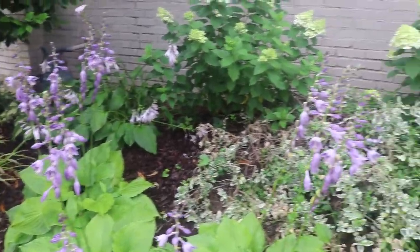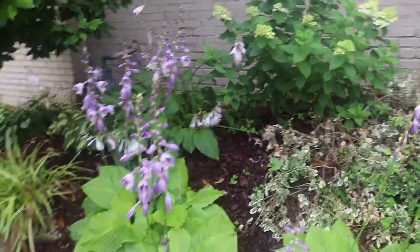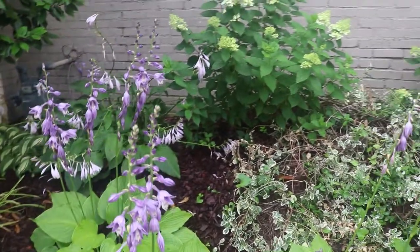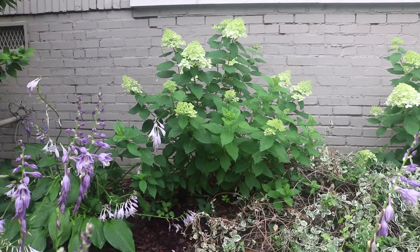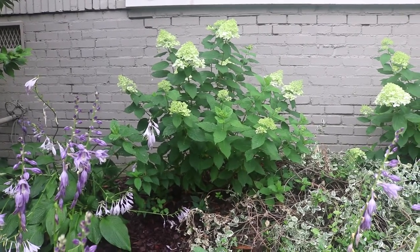My hostas have got some purple blooms on them.